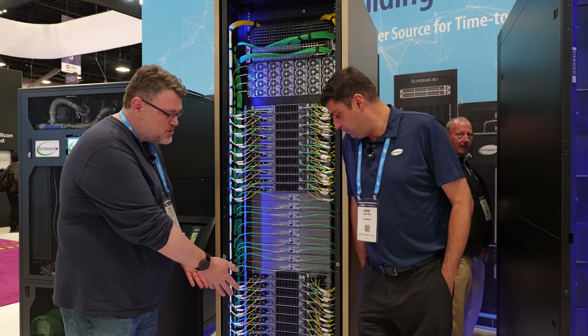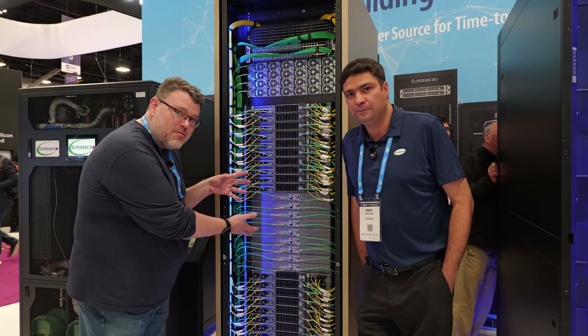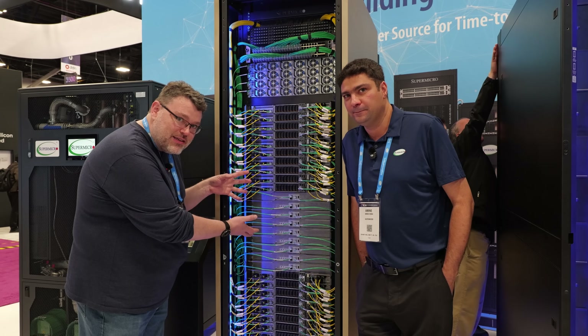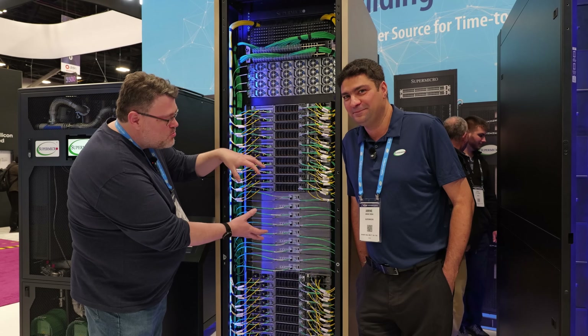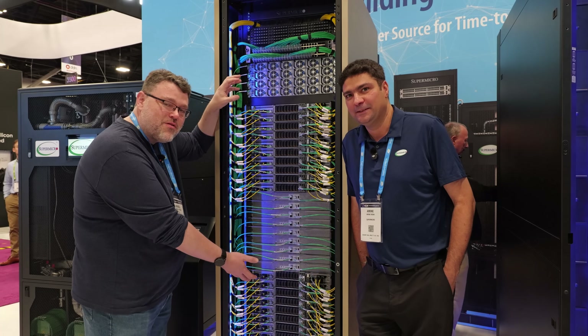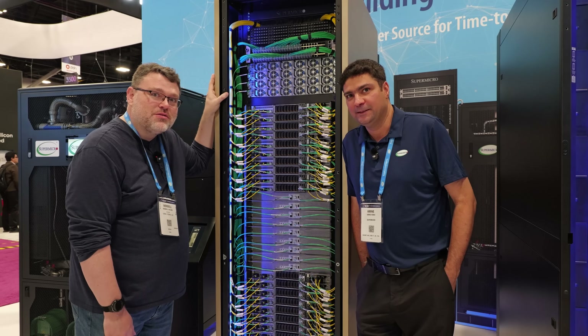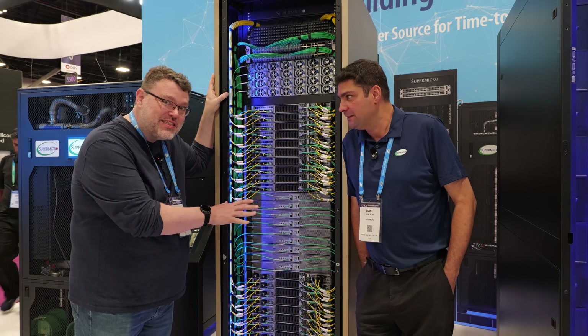You have the cooling distribution in the bottom and then power. The networking is in the middle. The reason the networking is in the middle is because the speed of light is kind of a bitch — it makes more sense for the signals to be the same length physically because the signaling rate is so high. The speed of electrons through copper — basically the speed of light — matters. That's why it has to be in the middle, which is insane.